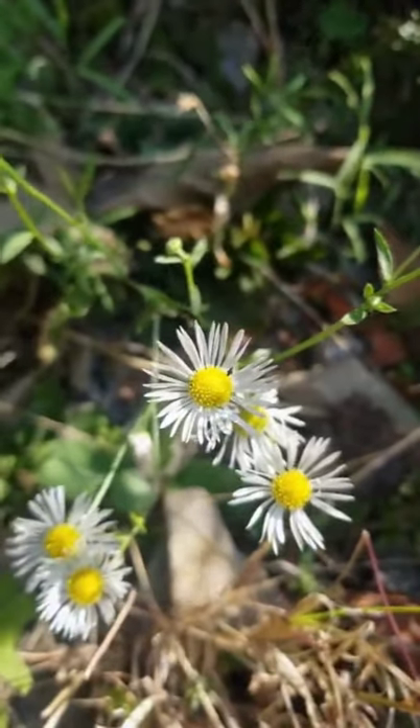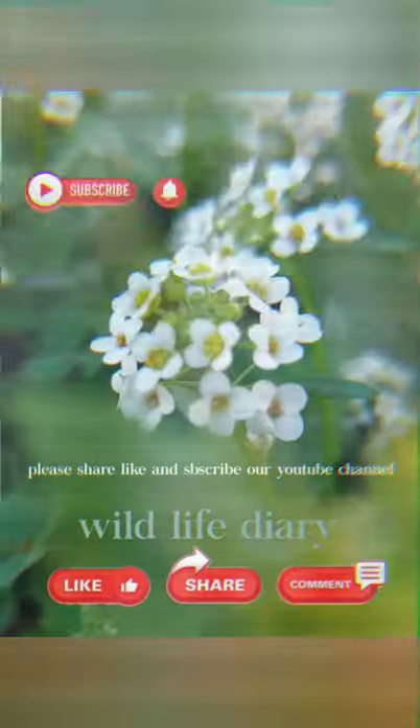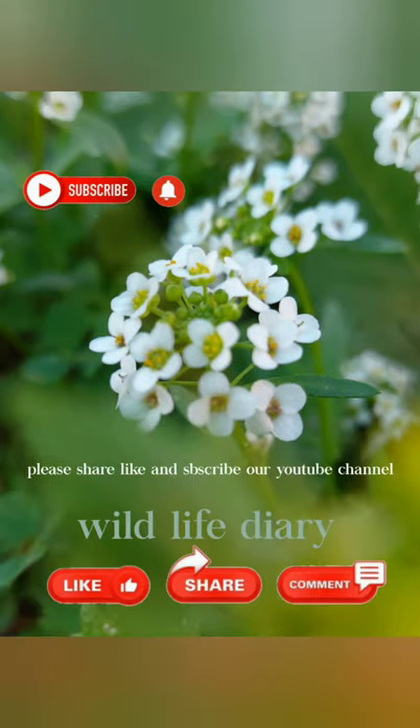Thanks for watching our video and I hope you learned something about this flower that we encounter wherever we go.